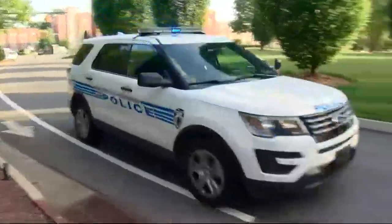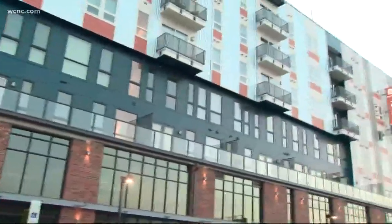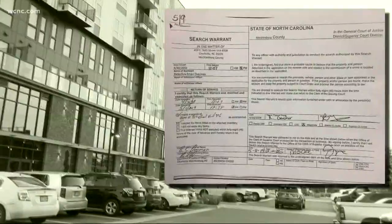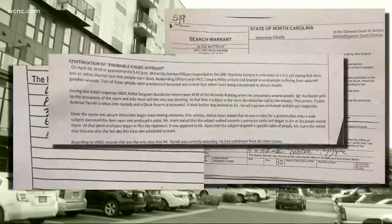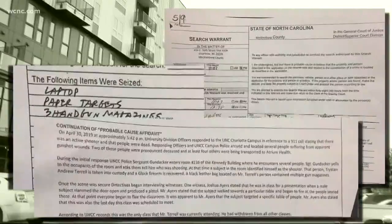In the hours after the chaos and life lost at UNCC, we saw officers with vests on, guns drawn, canines sniffing around the suspected mass shooter's apartment. And now we're learning more about what they found when they went inside. This is the search warrant for the alleged gunman's apartment. It outlines the chilling preparation he appeared to take before opening fire on campus.